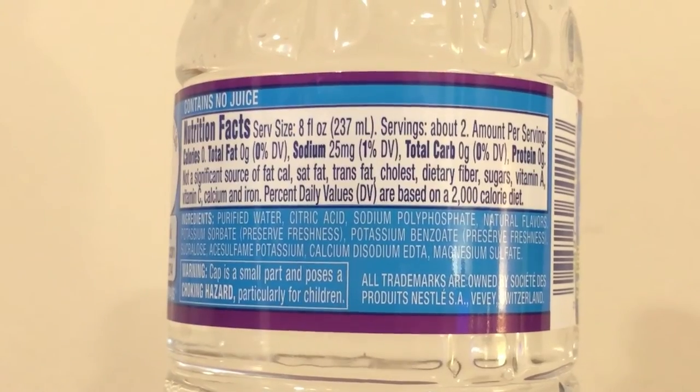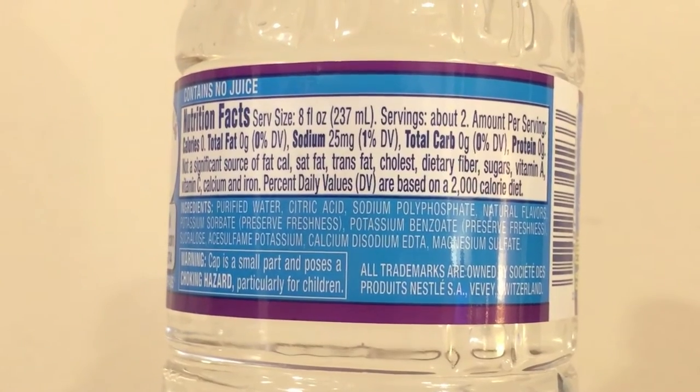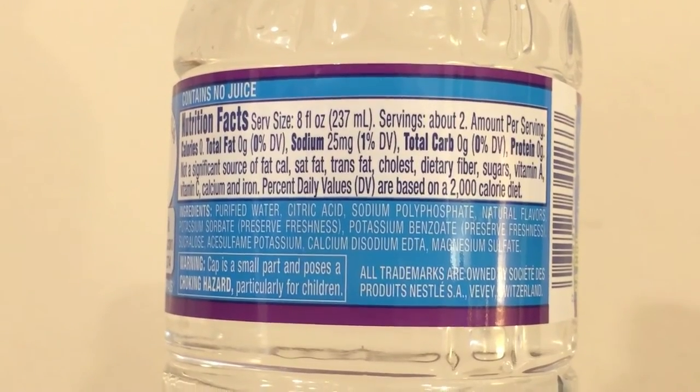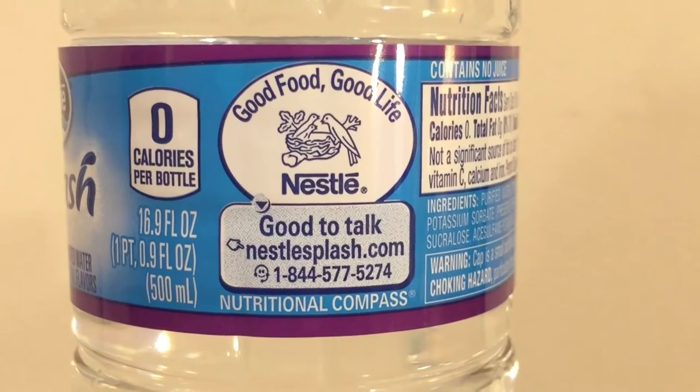These have flavors in them, but it's all artificial flavors. They have zero calories. They do have sodium though — 25 milligrams of sodium. The ingredients include citric acid, purified water, sodium phosphate, natural flavors, potassium sorbate, potassium benzinate, calcium, dystium, and magnesium sulfate, and a couple other things.